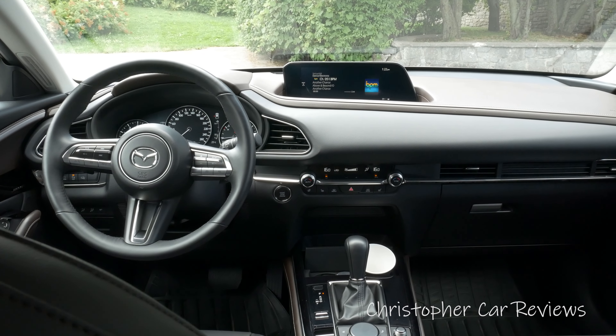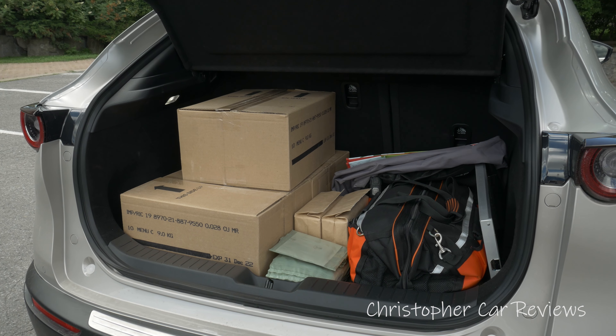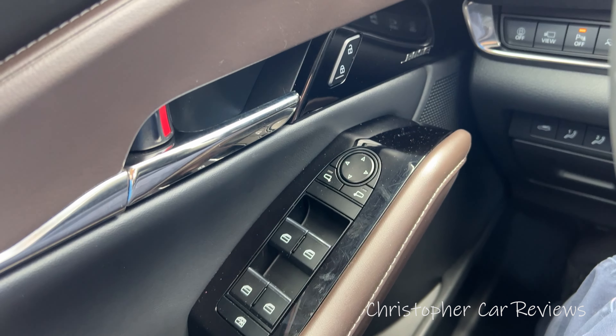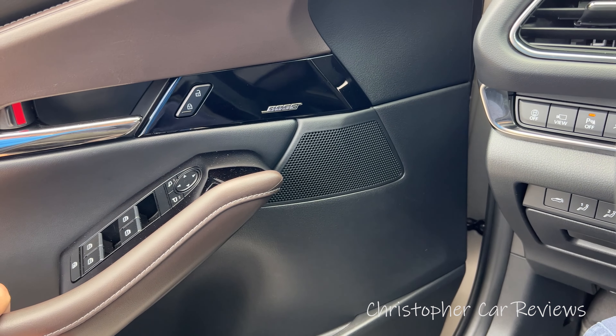There are three trims and three engines available. All-wheel drive is standard, as is a six-speed automatic transmission. The base GX has a two-liter engine with 155 horsepower and 150 pounds of torque. The mid-trim GS has a 2.5-liter engine with 186 horsepower and torque.